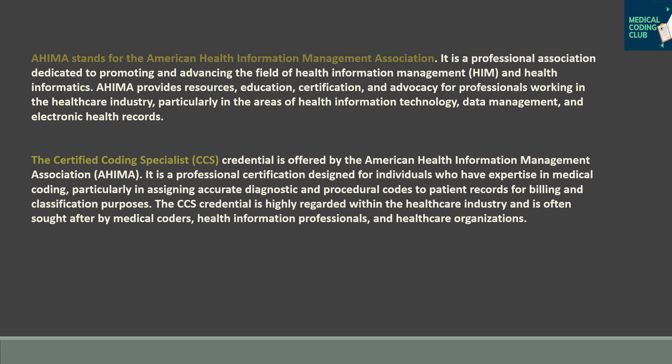The CCS is designed for individuals who have expertise in medical coding, particularly in assigning accurate diagnostic and procedural codes to patient records for billing and classification purposes. The CCS credential is highly regarded within the healthcare industry and is often sought after by medical coders, health information professionals, and health organizations.